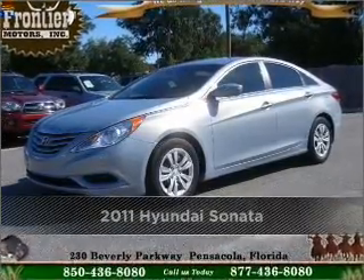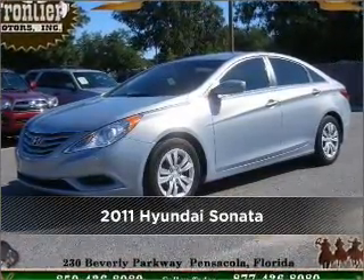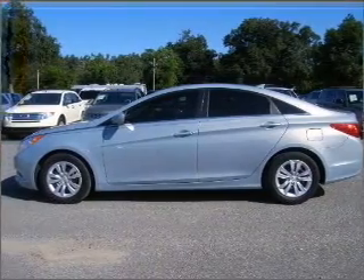Proudly presenting this 2011 Hyundai Sonata. This vehicle will more than meet your needs.